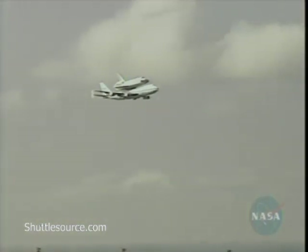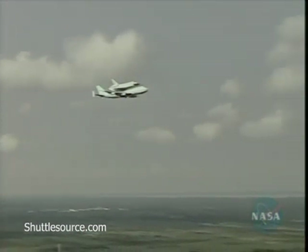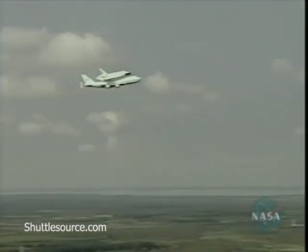Discovery logged 5.8 million miles in space before its touchdown back on Earth in California.